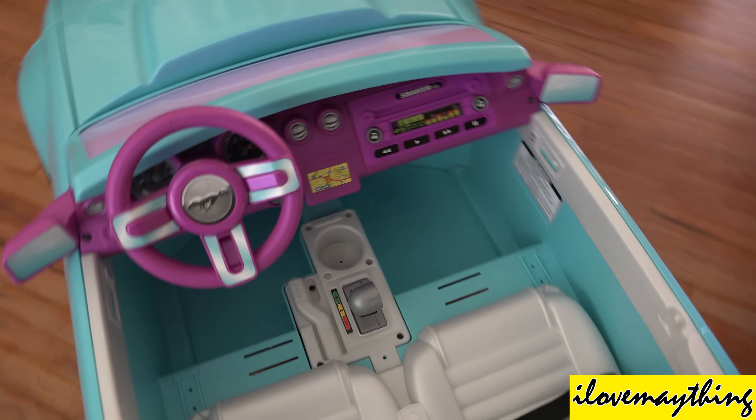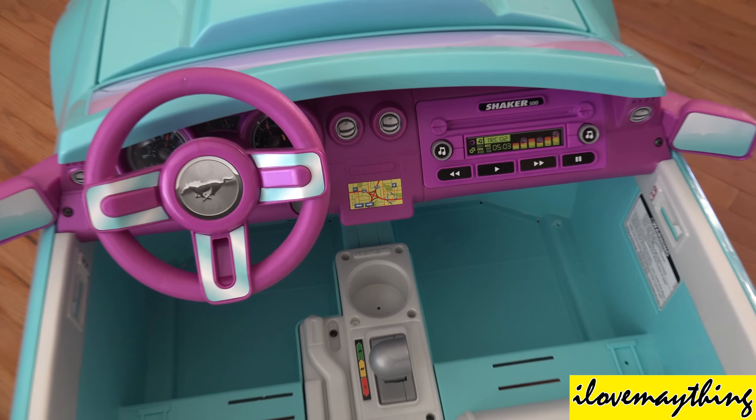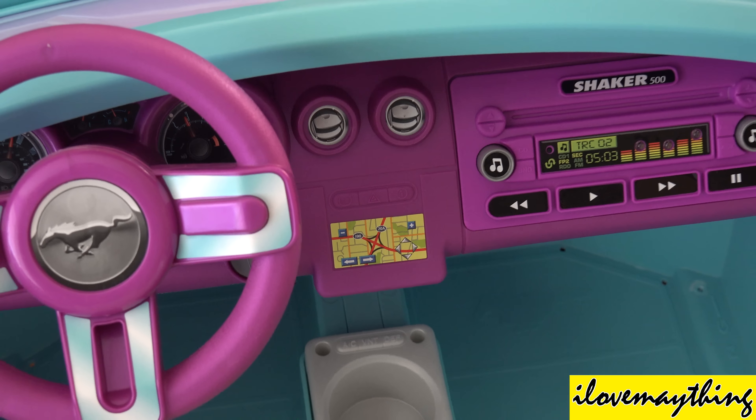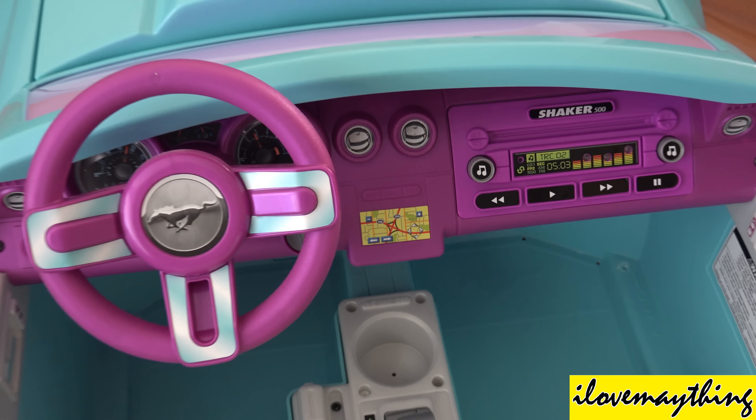Two seats! And look — there's a built-in GPS! There's a built-in GPS navigator! How cool is that?